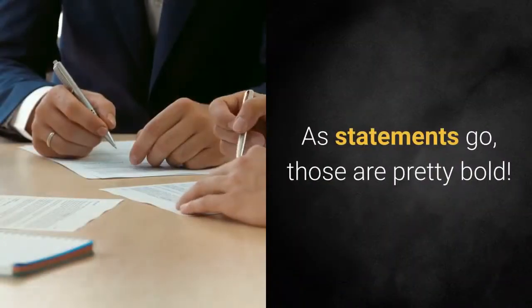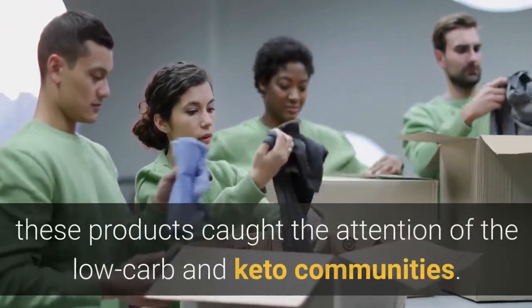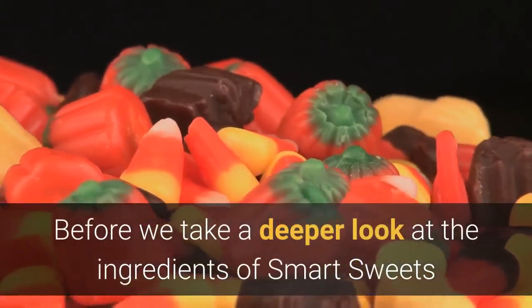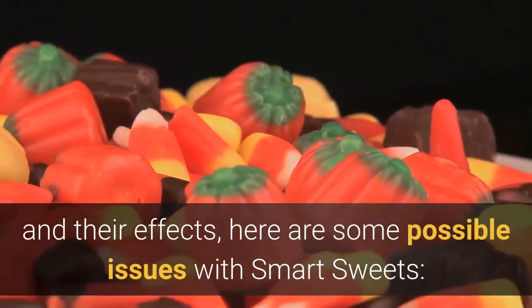As statements go, those are pretty bold. Naturally, these products caught the attention of the low-carb and keto communities. Before we take a deeper look at the ingredients of Smart Sweets and their effects, here are some possible issues with Smart Sweets.